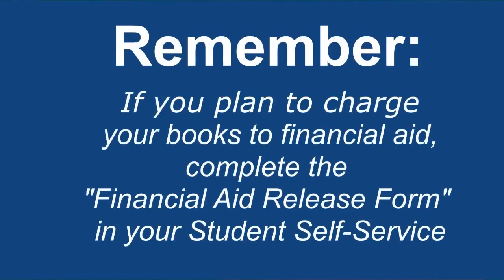Remember, if you plan to charge your books to your financial aid, you will need to complete the financial aid release form in your student self-service.